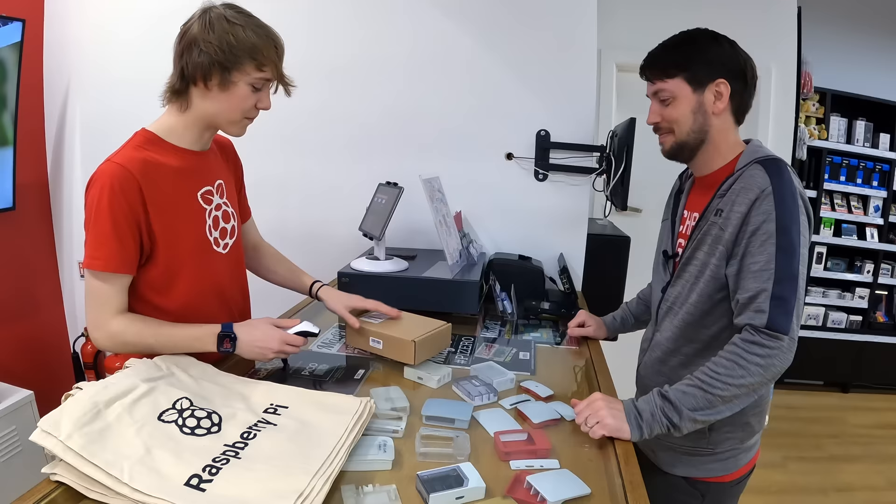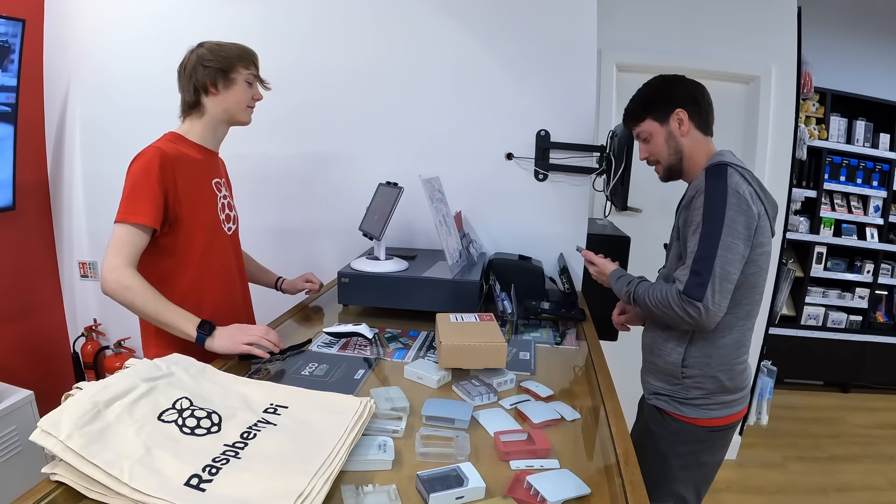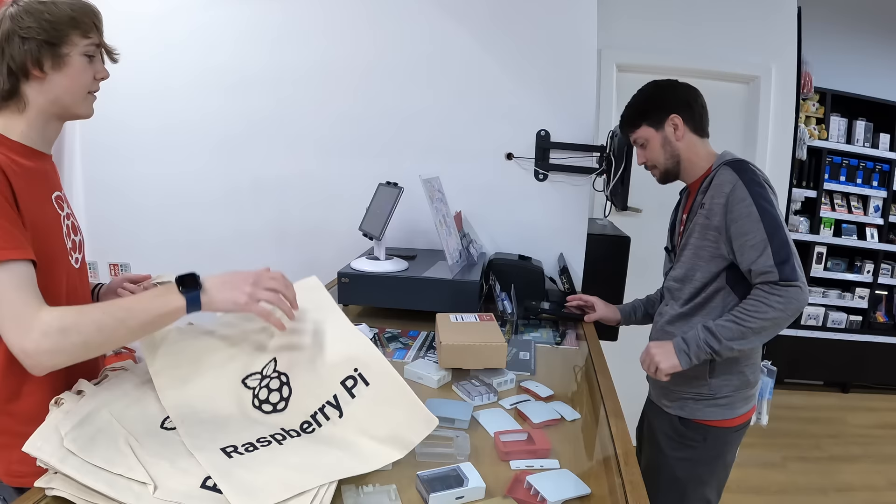It comes to 90 pounds total. Let's pop that through for you. There you go.